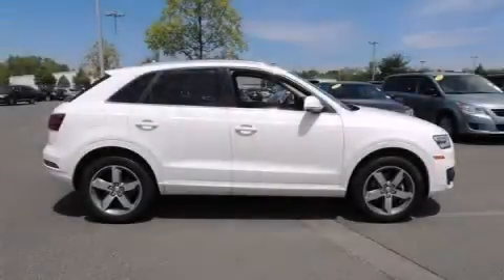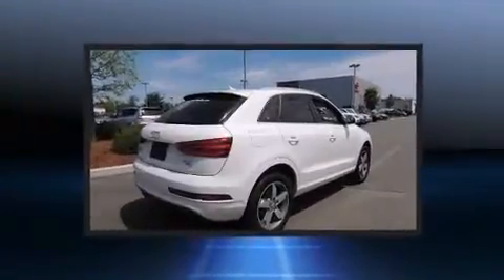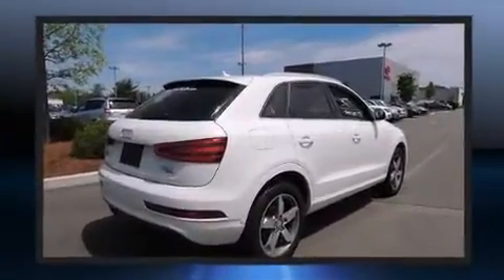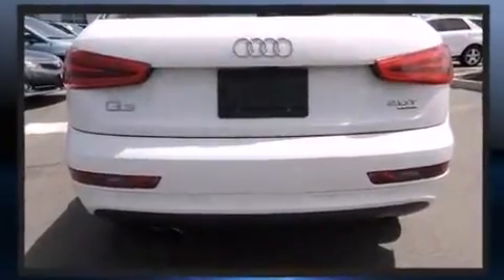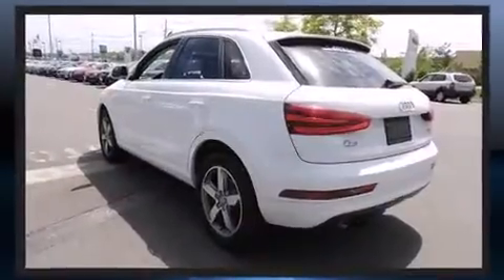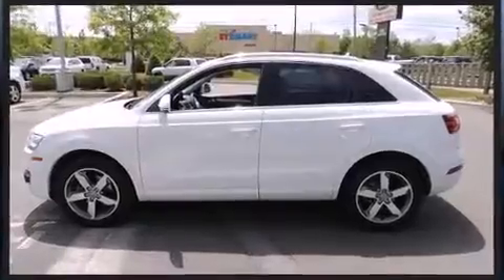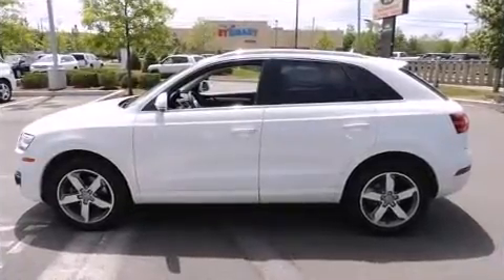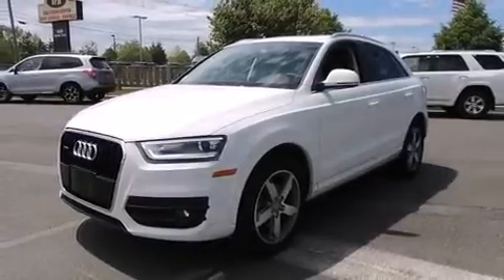The 2015 Audi Q3 with less than 10,000 miles on the odometer, this four-door sport utility vehicle prioritizes comfort, safety, and convenience. Under the hood you'll find a four-cylinder engine with more than 200 horsepower, and for added security, dynamic stability control supplements the drivetrain. A turbocharger is also included as an economical means of increasing performance.